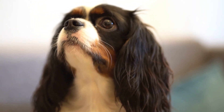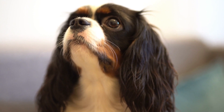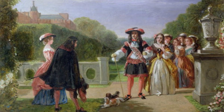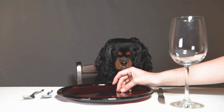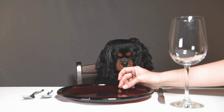The King Charles Cavalier Spaniel is a breed of small toy dog that originated in England. It is named after King Charles II, who was known for his love of dogs and who is believed to have owned several of this breed. The breed has a long and interesting history. Its ancestors are believed to be the toy spaniels that were popular in Europe during the Renaissance era.